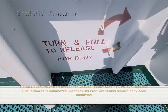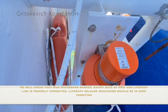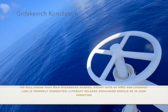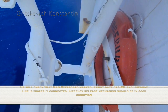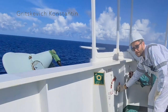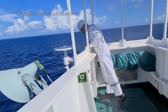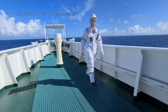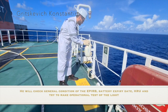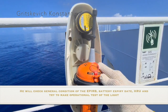He will check the man overboard marker buoy: expiry date of the hydrostatic release unit, and that the lifebuoy line is properly connected. The lifebuoy release mechanism should be in good condition. He will check the general condition of the Emergency Position Indicating Radio Beacon (EPIRB), its battery expiry date, hydrostatic release unit, and try to make an operational test of the light.